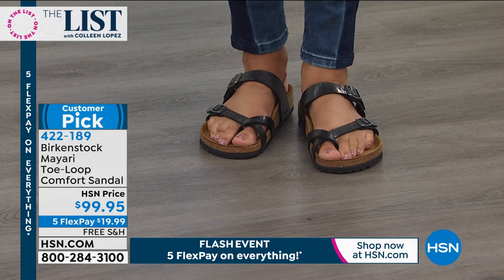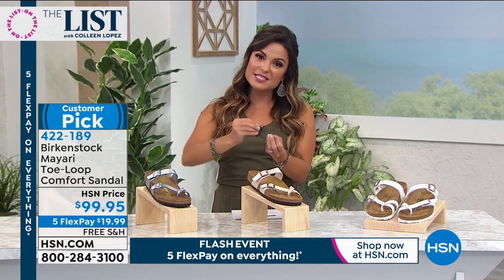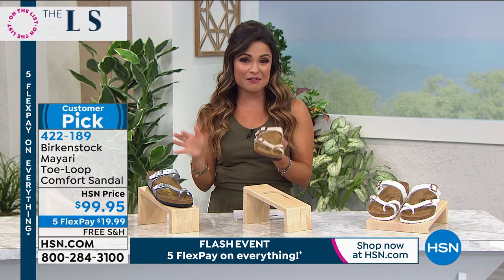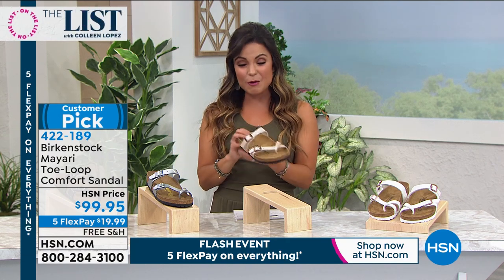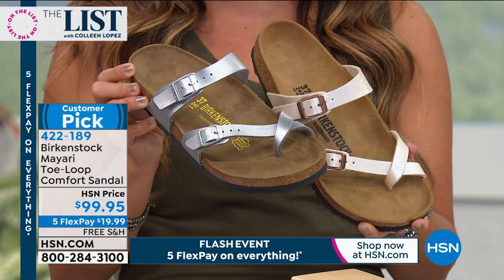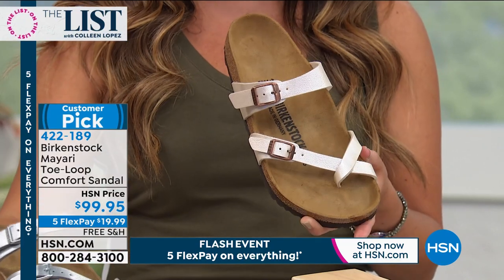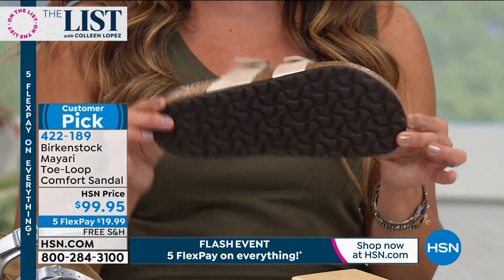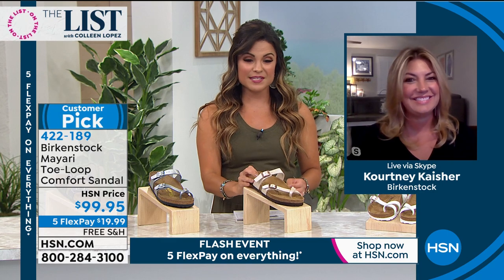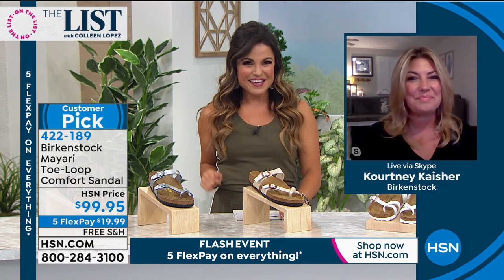You'll know if it's not fitting right the minute you put it on — you'll also know immediately when it is fitting right because the arch rises up to support you. Since we're doing five flex pays until midnight, this is your opportunity to get a genuine Birkenstock home for $19.99. Add to your collection, try them for the first time — you've got 30 days. Thank you so much, Courtney.